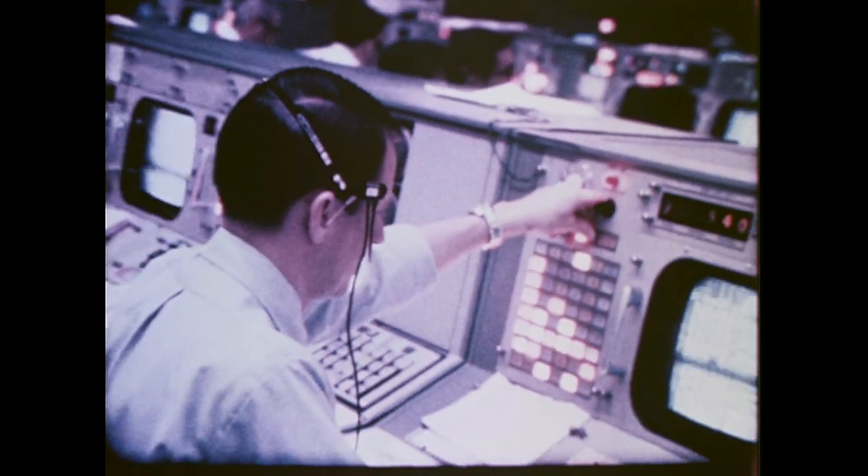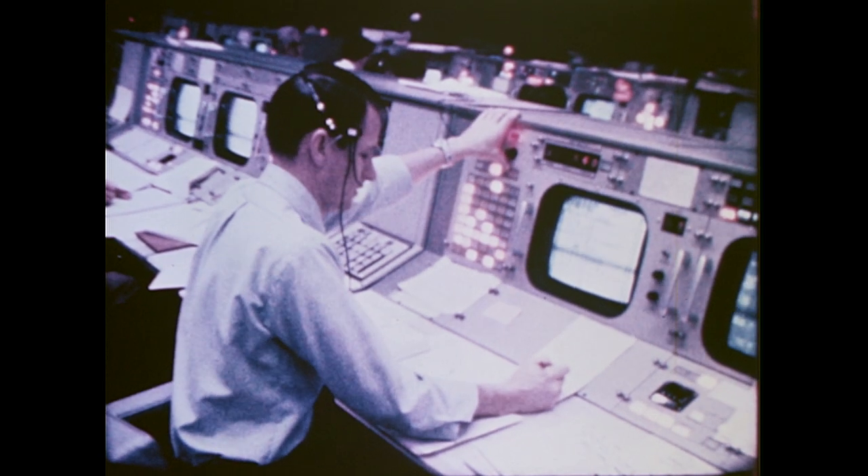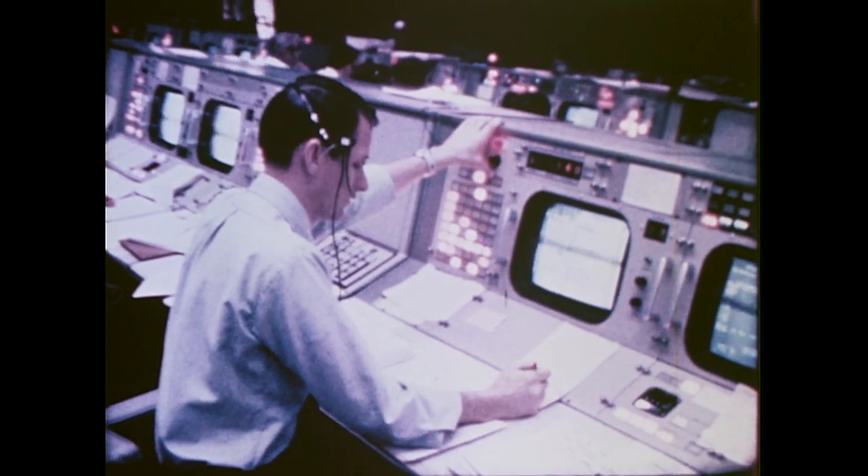On the fourth day of the mission, the crew again entered the lunar module and actuated and checked its operating systems. As Apollo 9 passed over the United States on its 46th revolution, Schweikert emerged through the lunar module front hatch onto the porch to begin a 38-minute period of activity outside the spacecraft. During this activity, Schweikert retrieved a thermal sample from the exterior of the lunar module and evaluated the effectiveness of the lunar module handrails. He reported excellent results, stating that he could maneuver himself to any position and remain there with ease. He also reported that his suit was cool and comfortable at all times while outside the spacecraft.